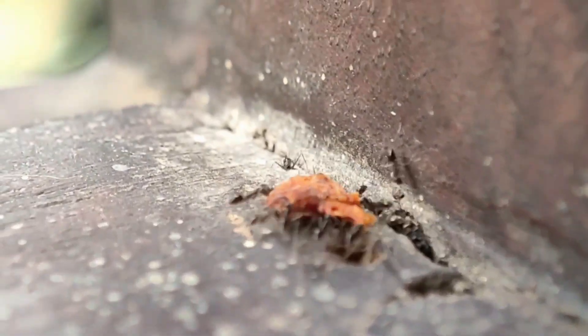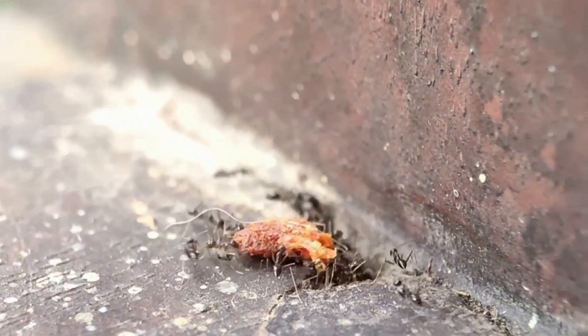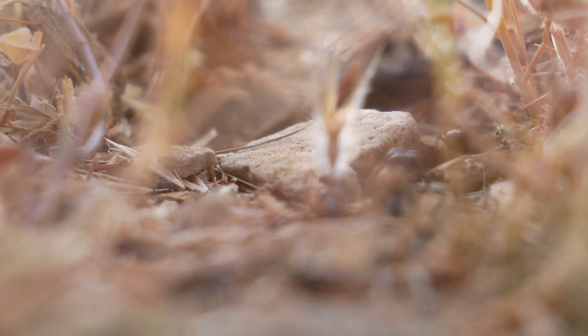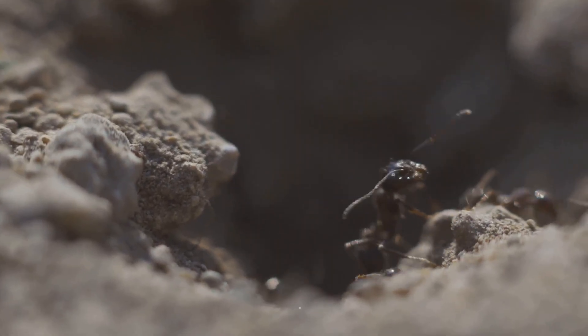In the fascinating world of exotic pets, a new buzz is building around a creature both tiny and mighty — the Messor cephalotes, or giant African harvester ant. Are they simply a fleeting trend, or is there a deeper value to keeping these intricate insects? And what about the whispers of big money in the ant-keeping community?